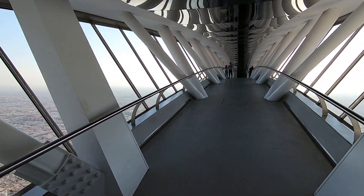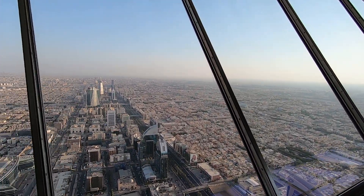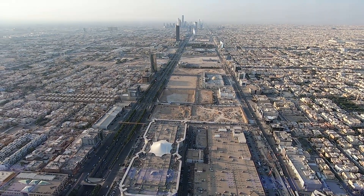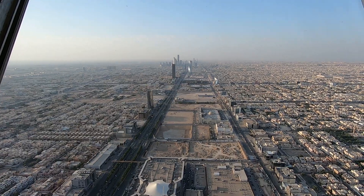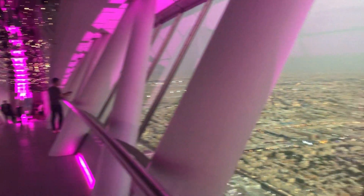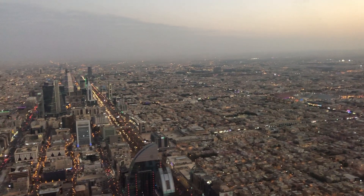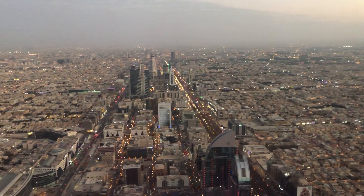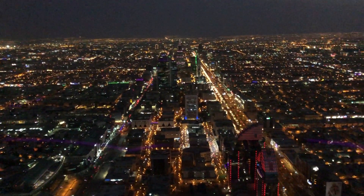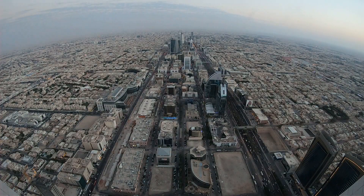You can see in both directions here, so you almost get a 360-degree view of Riyadh. This is the way to the north, facing away from the city. I went up slightly before sunset, which means I still saw the city during daylight, during dusk, as well as in the dark. And here's a time lapse I took during the sunset.